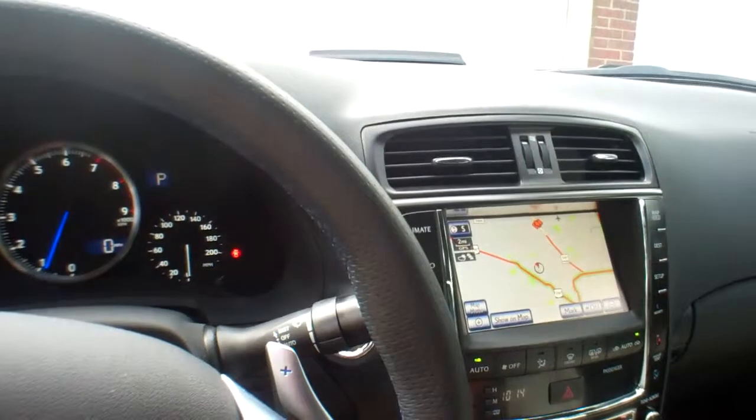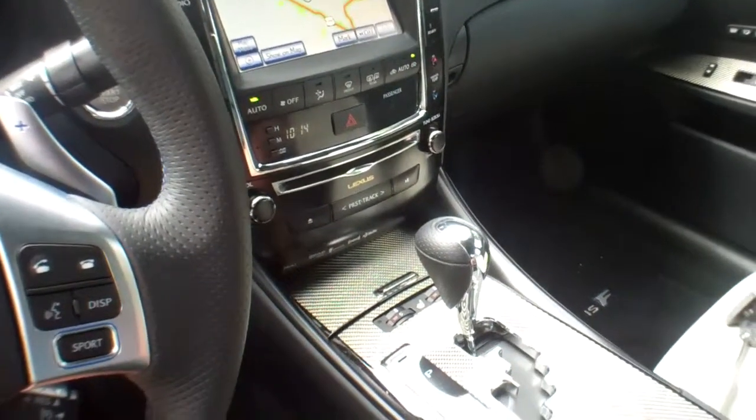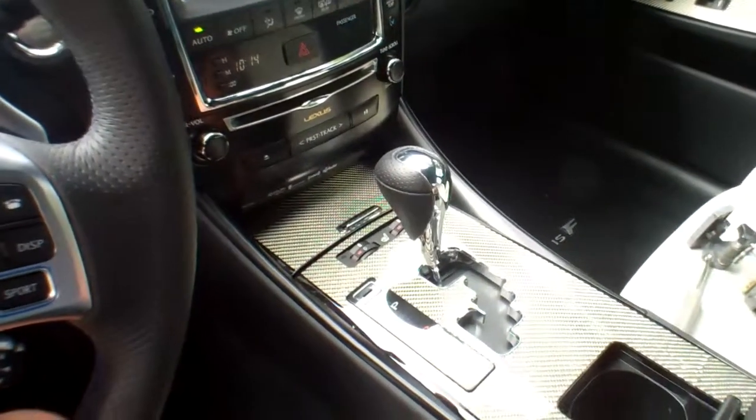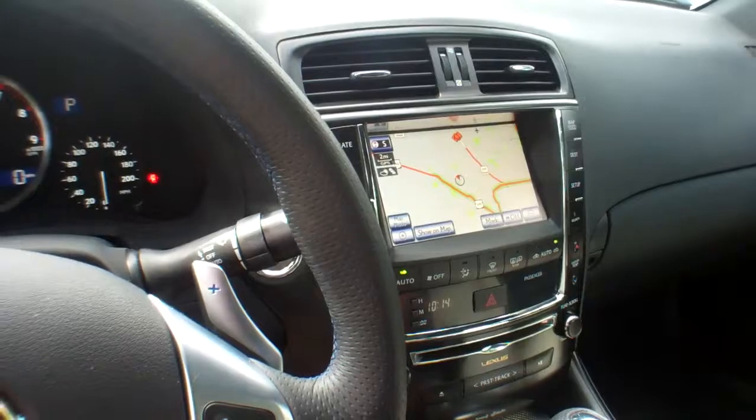You're only going to see a couple of cup holders — one of them's in the center console, one is right down here underneath the armrest. Good-looking dash. Fun car.